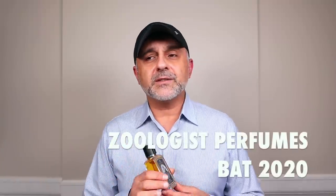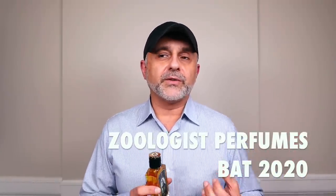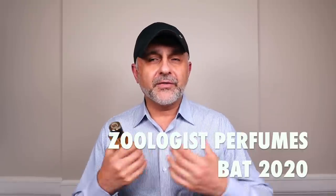Now my thoughts on Bat. Bat 2015, the original, was a great fragrance — not my style, but great for what it accomplished. It was very earthy and soil-like, it smelled of damp soil, but you had that fruity nuance with the banana in there. It was a very interesting fragrance that I enjoyed for what it is, but not something I would wear. This 2020 version, on the other hand, seems like it's gone in a different direction, and it's not necessarily my favorite of the two.